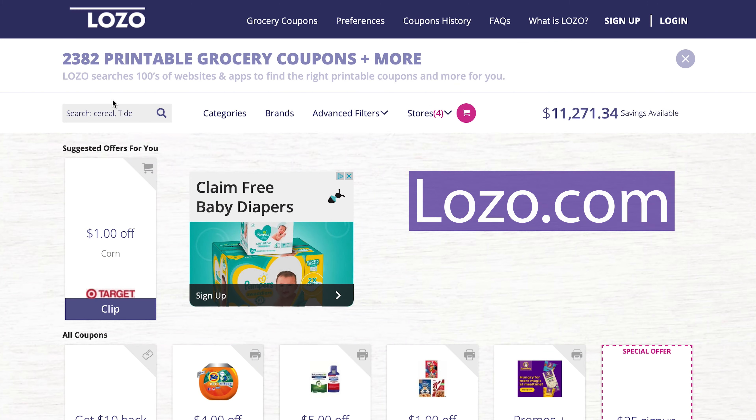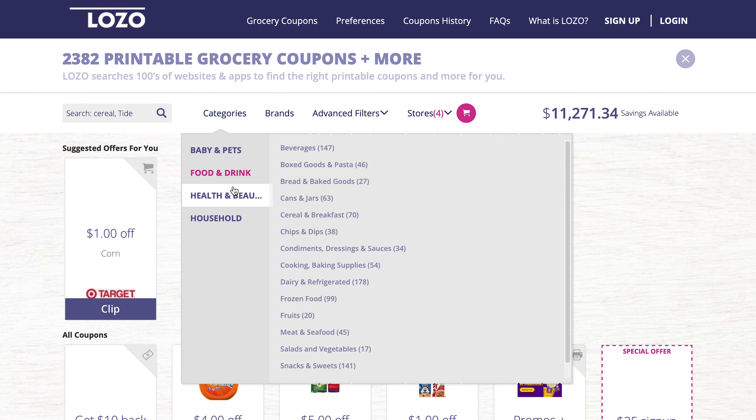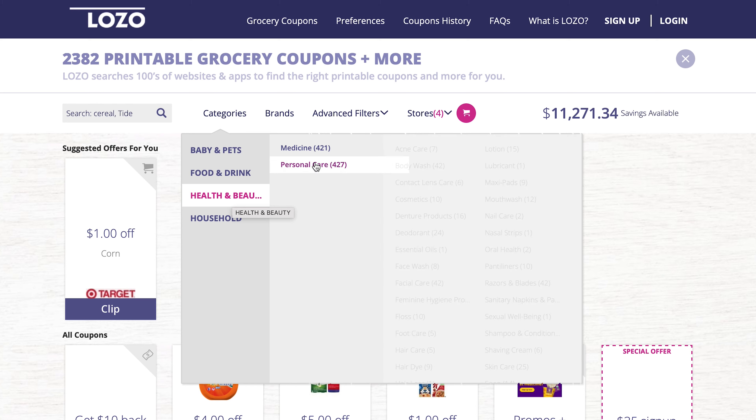Tip number one is a website called lozo.com. Lozo.com is a website where you can find digital and printable coupons for all types of groceries. In this particular setting, we are looking for coupons in the medicine field. First, go to lozo.com, then click on 'Categories', scroll down to 'Health and Beauty', and select 'Medicine'. It will take you to a page showing all the medicine coupons available.